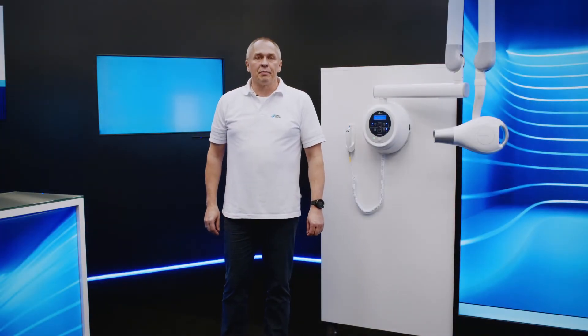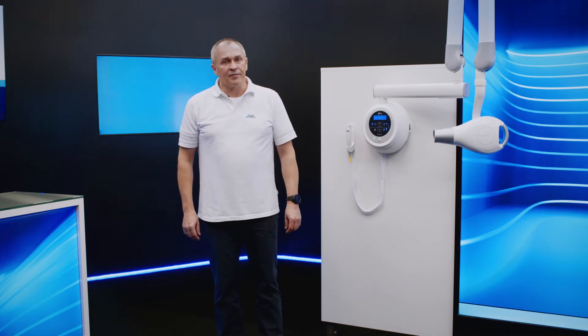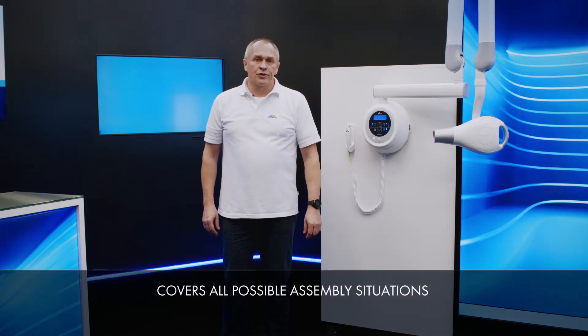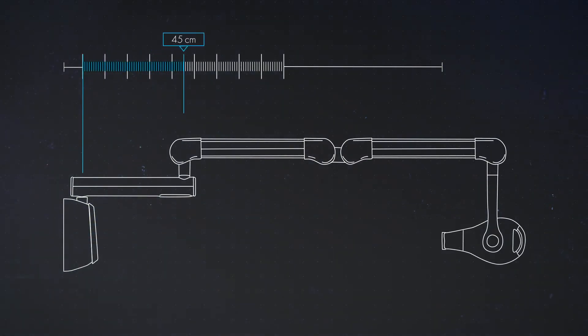For optimum use in modern treatment rooms and x-ray rooms, the Vista Intra DC is available in three different arm lengths. This enables a whole host of installation situations involving different dental units and x-ray chairs to be supported. A total working length of around 167 cm can be reached with the short swivel arm, which measures 45 cm.